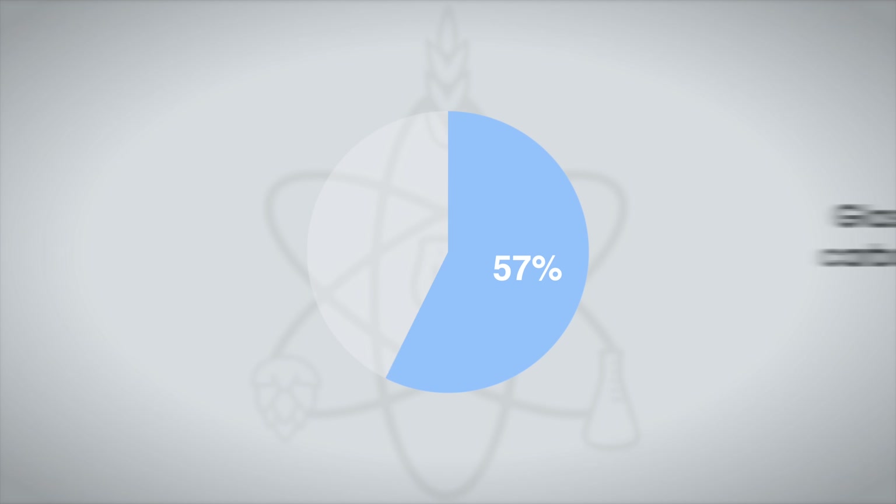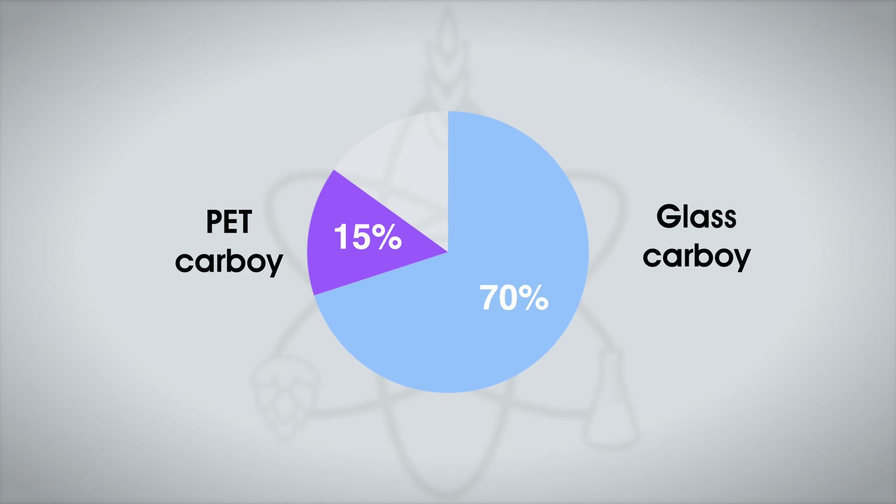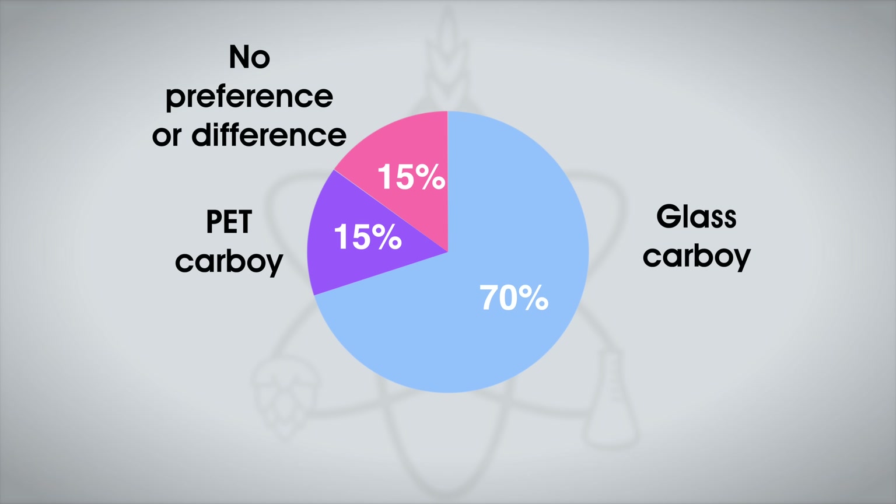Tasters who correctly chose the unique sample were asked to compare the two beers and provide feedback on the one they preferred. Strikingly, a majority of 10 tasters reported a preference for the beer fermented in glass, while 2 preferred the beer fermented in PET, and 2 perceived no difference in preference. Marshall, for his part, could not tell the beers apart at all — to him, the aroma, flavor, and mouthfeel were the same. An interesting, significant result to start us off.